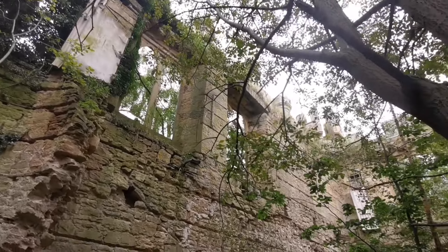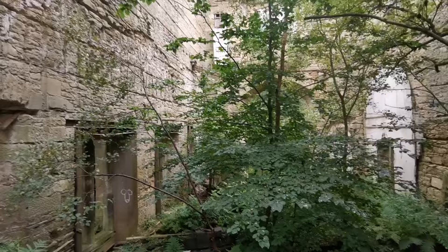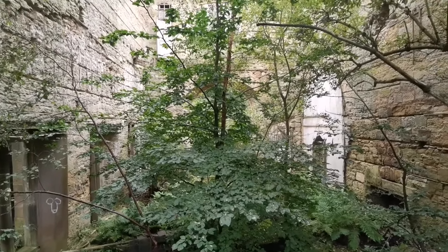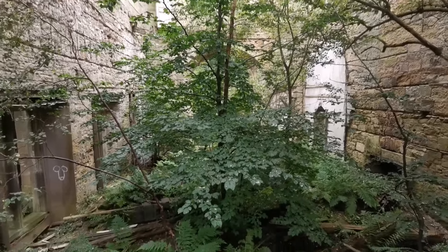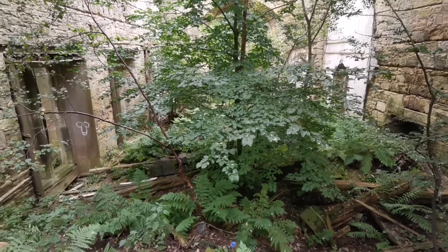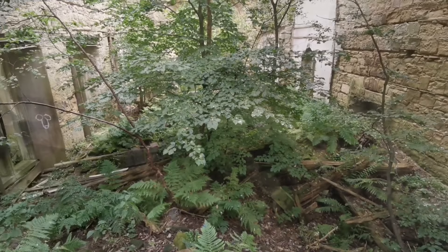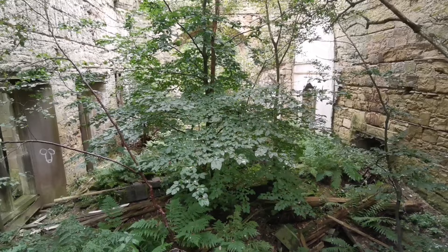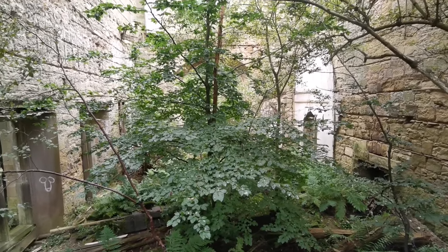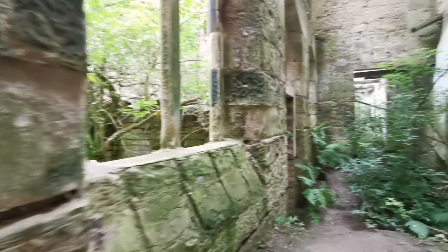Wow, this place is amazing, absolutely stunning, even though it's overgrown with nature. I'm going to guess that this area that I'm looking at here would have been the grand hall, and this is where Mary Crawford's body would have been laid out at her wake and funeral. All the servants and all the people would have been standing around this area, bidding farewell to Mary Crawford.